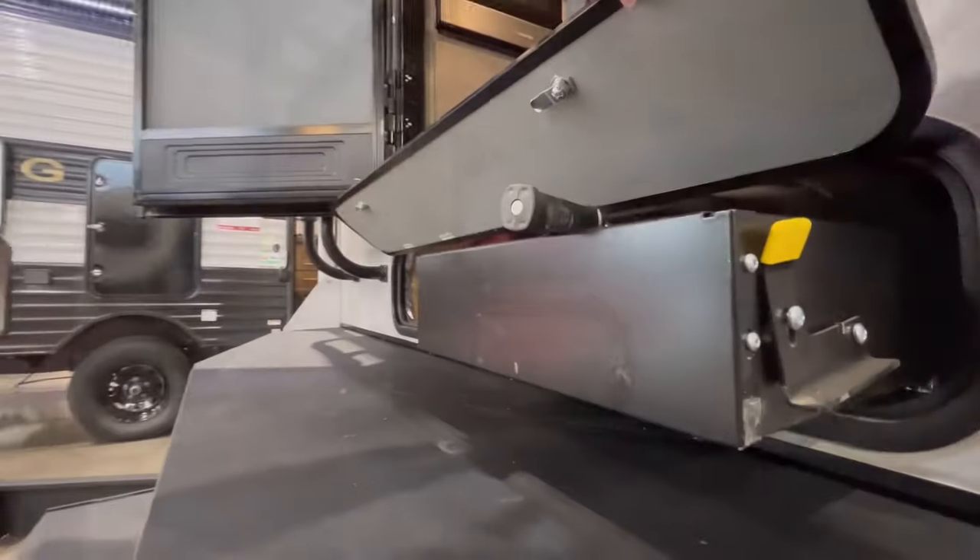Compartment doors are 4-season insulated, and here featured is the pull-out storage tray.